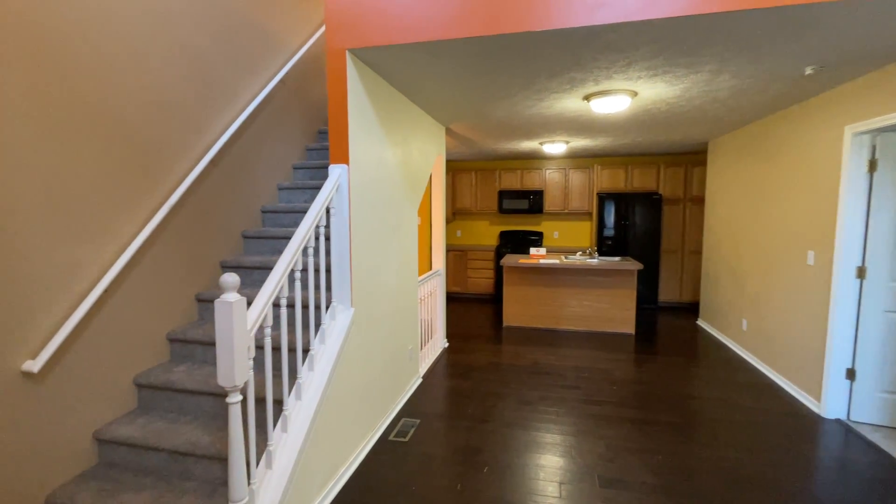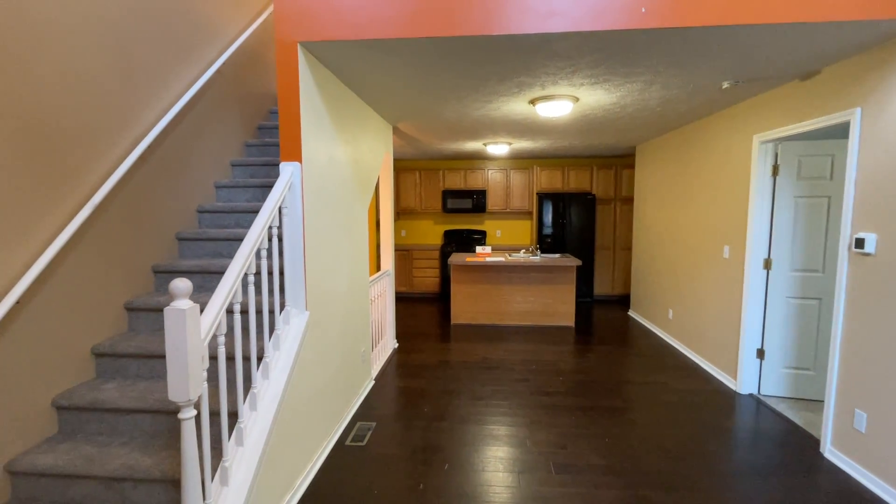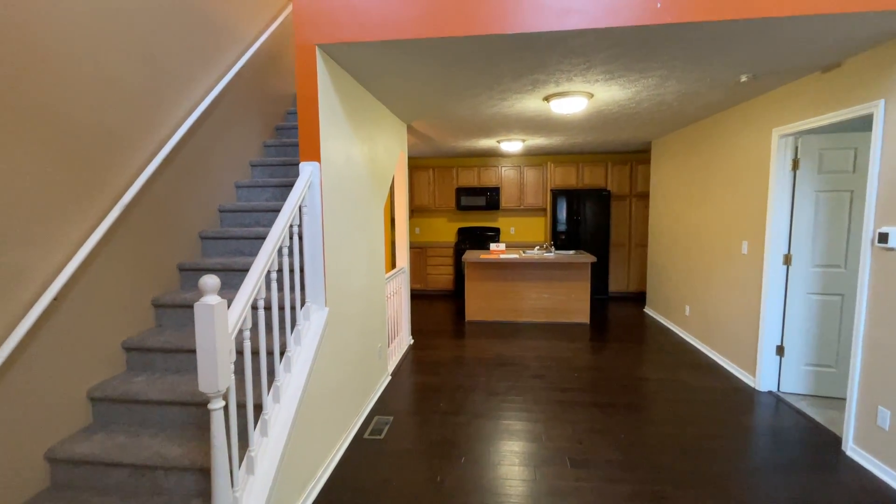Welcome to 939 Warden Street Southeast. A three-bed, two-and-a-half bath home, with a rec room in the basement, possibly a fourth bedroom.